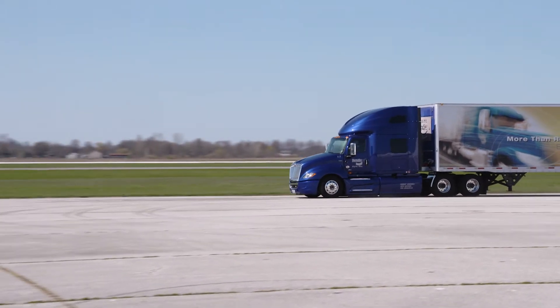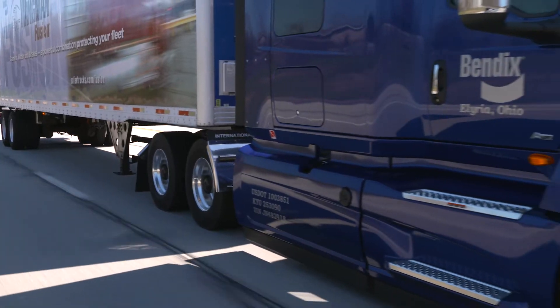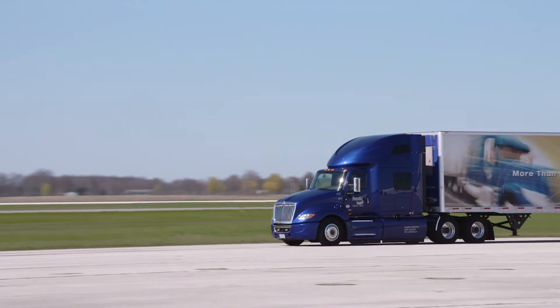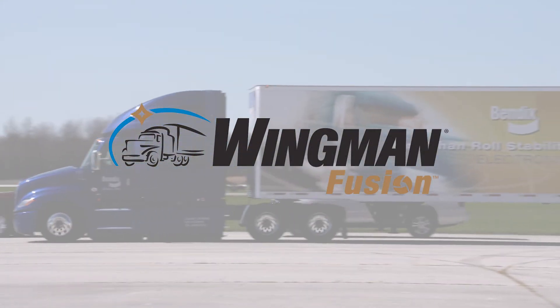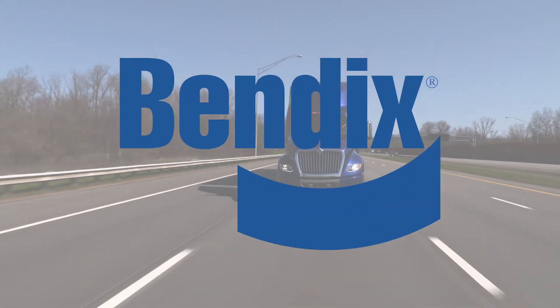Already have the Wingman Fusion System on your fleet? Then your trucks may be upgraded to the newest Fusion features. Talk to a Bendix representative for more details. Fusion combines the most advanced technologies in the Bendix Safety Suite to deliver a system that does more and does it better for your fleet. Find out what the latest evolution of Bendix Wingman Fusion can do for you.